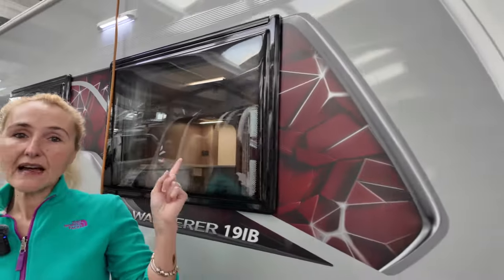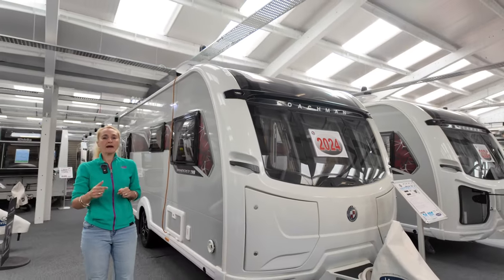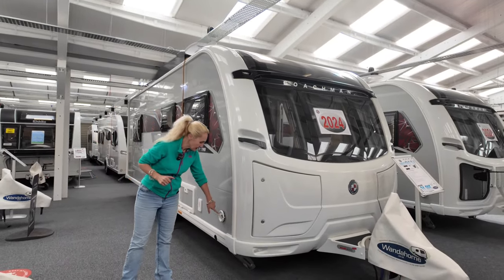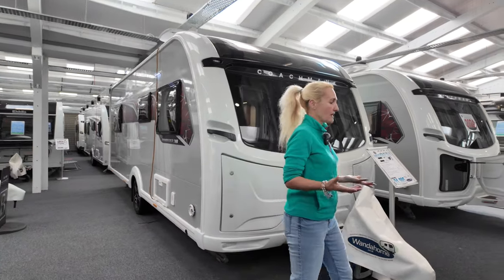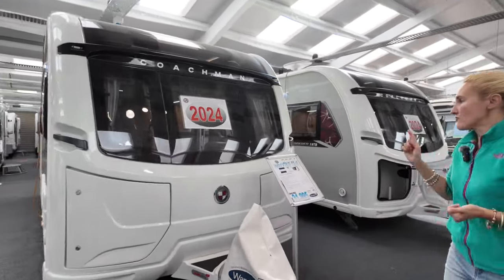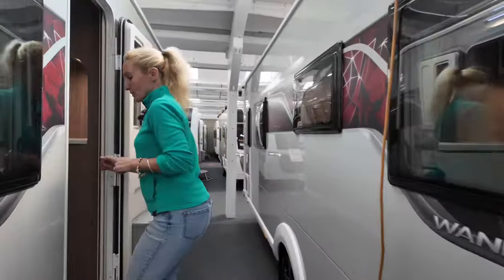On the roof you do get an aerial as standard but what you don't get is solar. We've got the Alder vent because the Wanderer does come with Alder wet central heating as standard. Let's venture in and take a look at what we're getting for our £32,000.